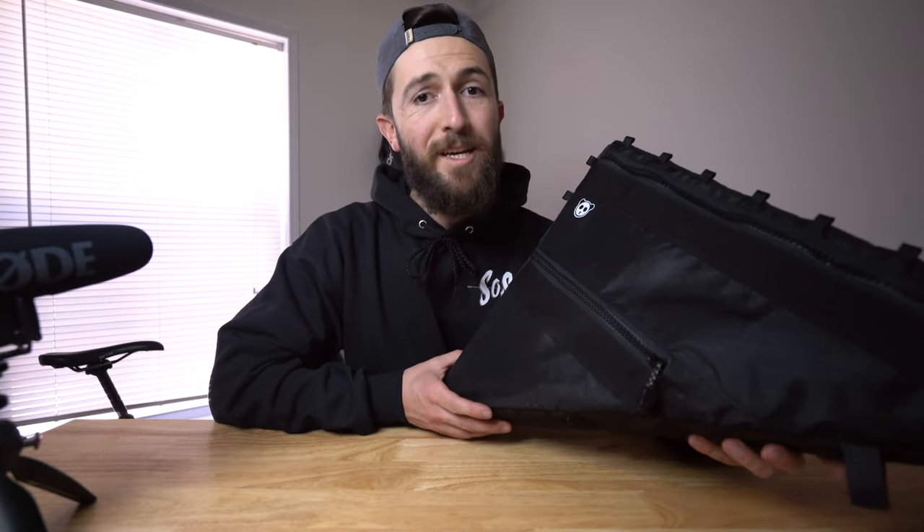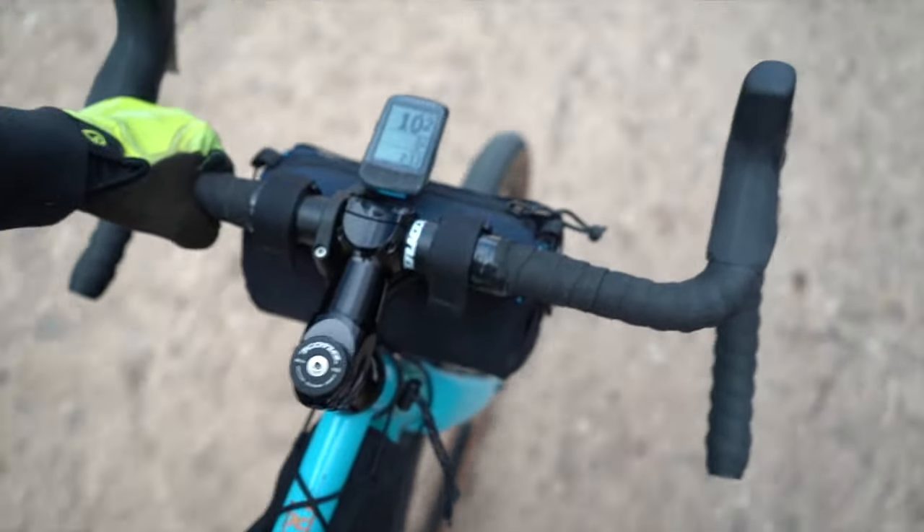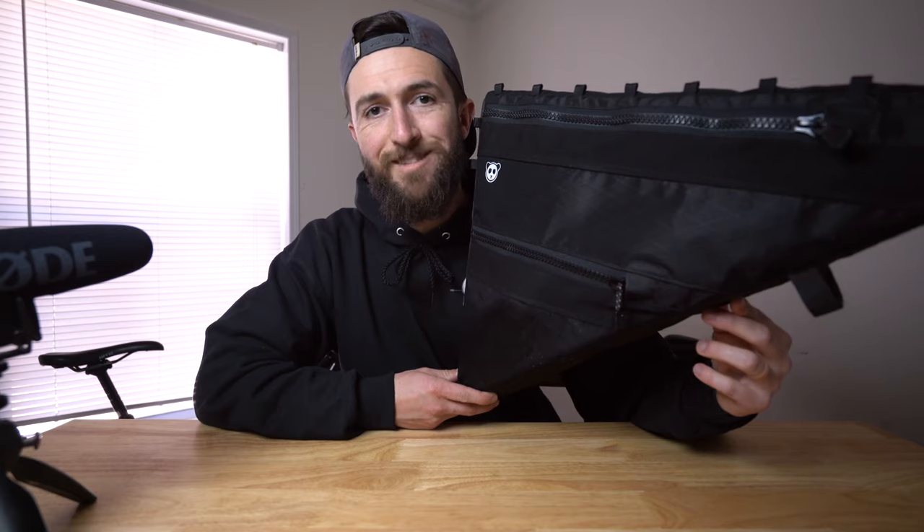Let's start off with the reason I bought this bag. My number one reason was actually commuting — not bike packing or really long gravel rides. I was tired of having to wear my backpack every time I wanted to ride my bike into work, so I wanted to keep something on the bike that wouldn't distract me and would just let me stuff it full with whatever I need for my work day. In comes the frame bag.